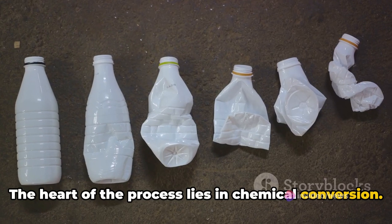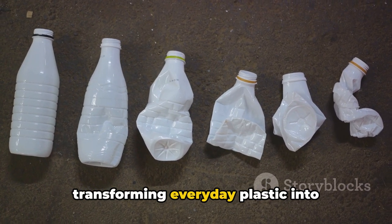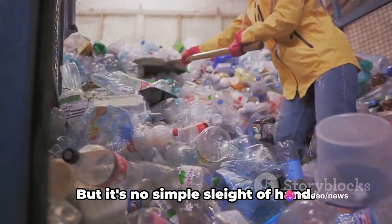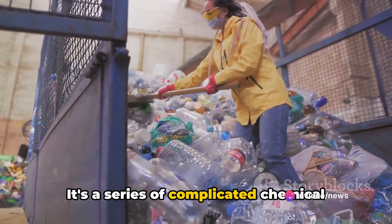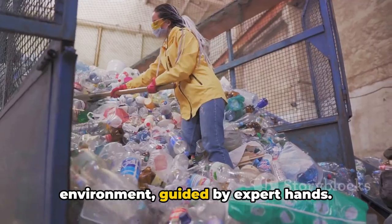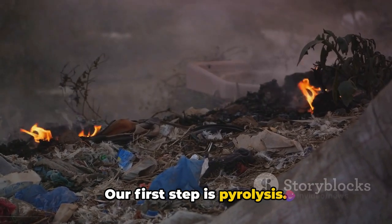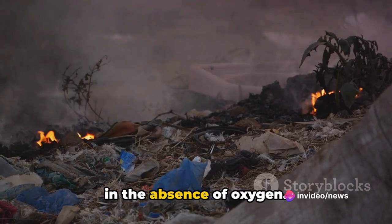After meticulous sorting and preparation, the plastic is ready for the next phase. The heart of the process lies in chemical conversion — this is where the magic happens, transforming everyday plastic into something much more valuable: petrol. It's a series of complicated chemical reactions that take place in a controlled environment guided by expert hands. The first step is pyrolysis, a fancy term for heating plastic in the absence of oxygen.